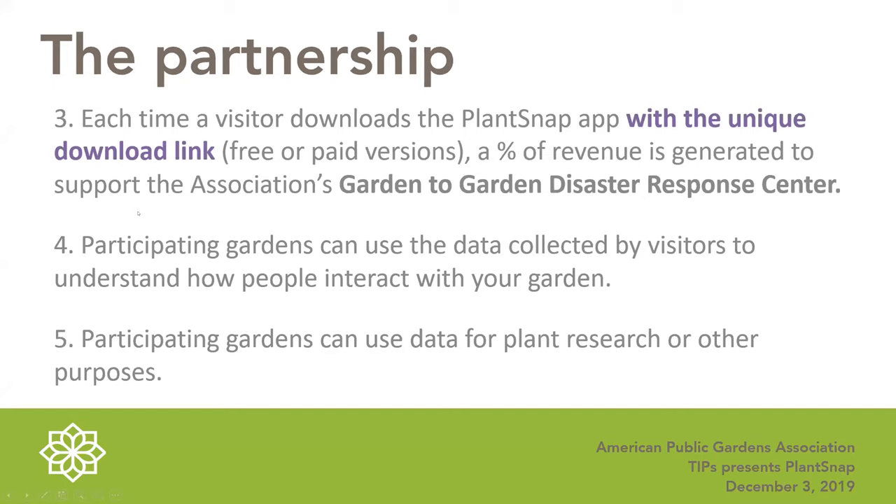One key benefit of the unique download link is that information is captured about what visitors are doing in your garden. This data offers insights into visitor activity: what they're photographing, where they're going, how much time they spend in different parts of the garden, and where gaps in interpretation may exist. The number one question asked at gardens is 'what plant is that?' — and PlantSnap directly addresses that while also generating useful data for the garden.